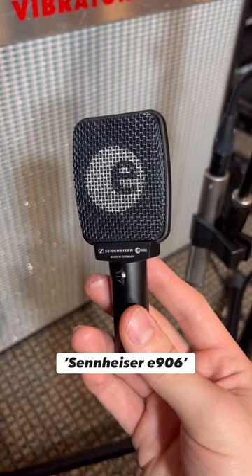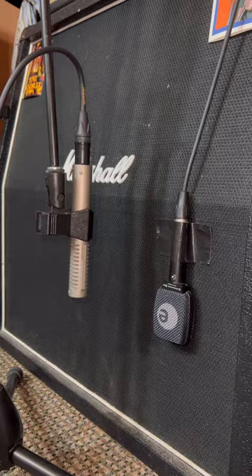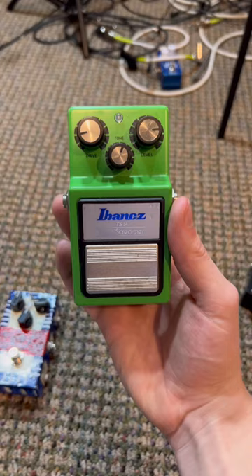My recording rig consists of a Sennheiser E906 strip mic combined with a Royer 121 ribbon mic, and I always mic them up on the bottom right side of my cabinet. For tracking my guitar signals, I use an SSL2 interface and just run it through GarageBand.